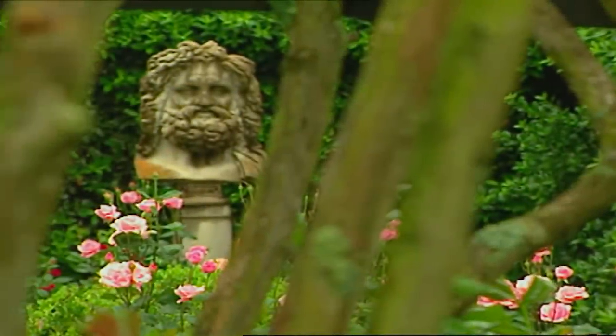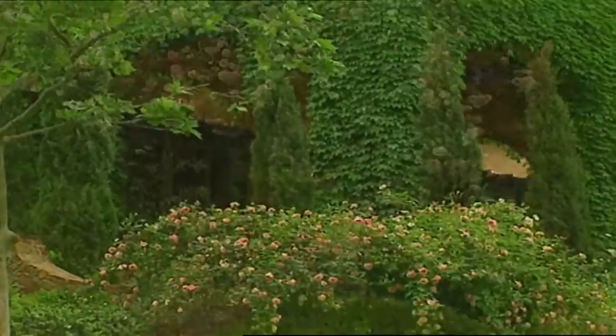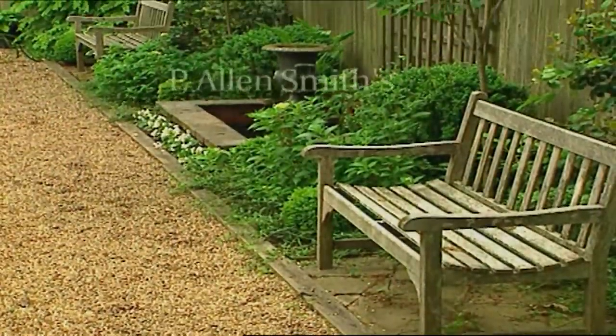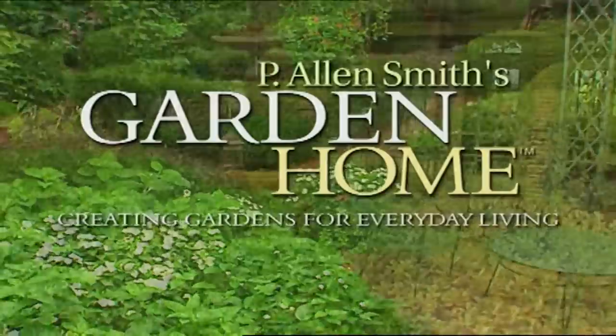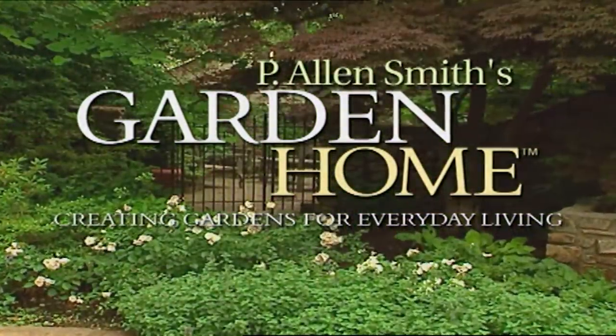We're taking a tour of grand gardens across the world, and you get to take home a souvenir — ideas you can use in your garden. Over the past 20 years as a garden designer, I've enjoyed helping homeowners create private sanctuaries full of beauty and wonder. I find each garden to be a fresh opportunity to explore ways to create uniquely personal spaces. These are just a few of the gardens I've helped transform into garden homes.